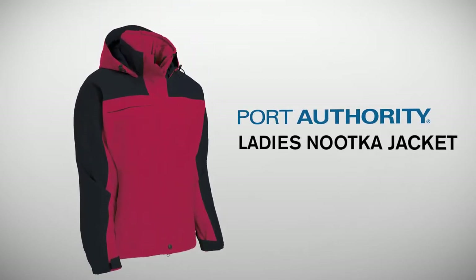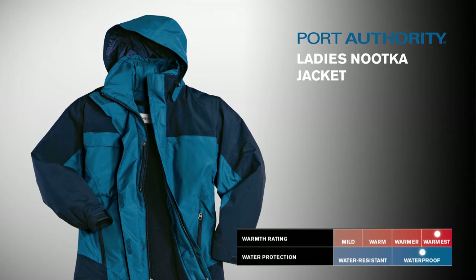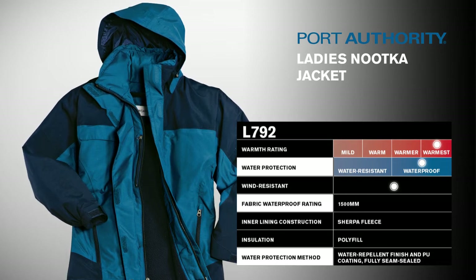Port Authority Ladies Nootka Jacket. The Nootka people live in the Northwest, where rainy, soggy days are the norm. Like its namesake, our Nootka jacket is fully seam-sealed for superior waterproof protection.